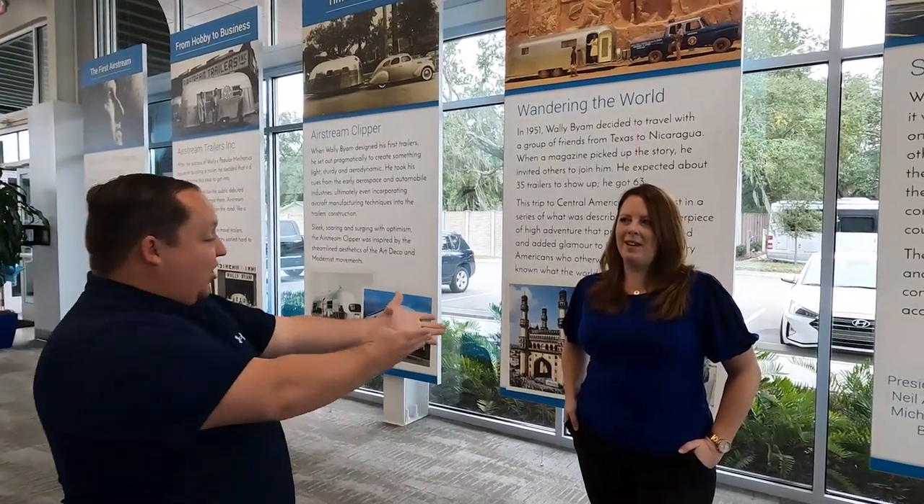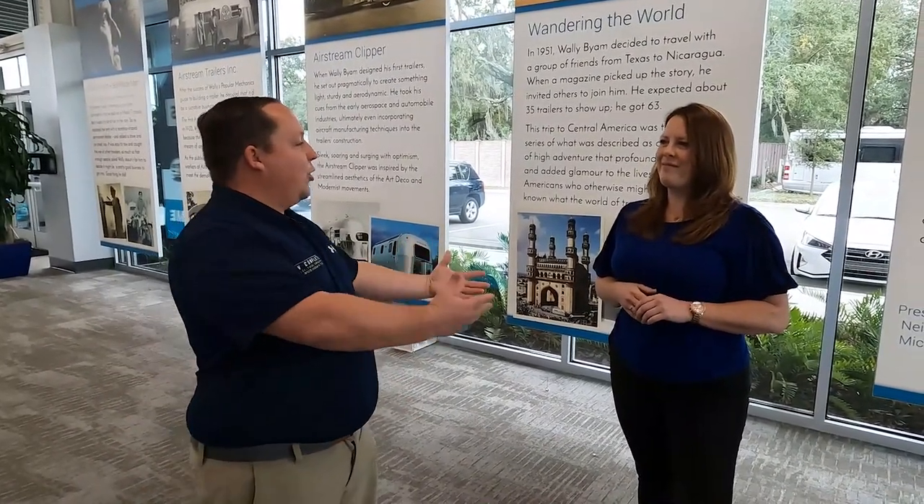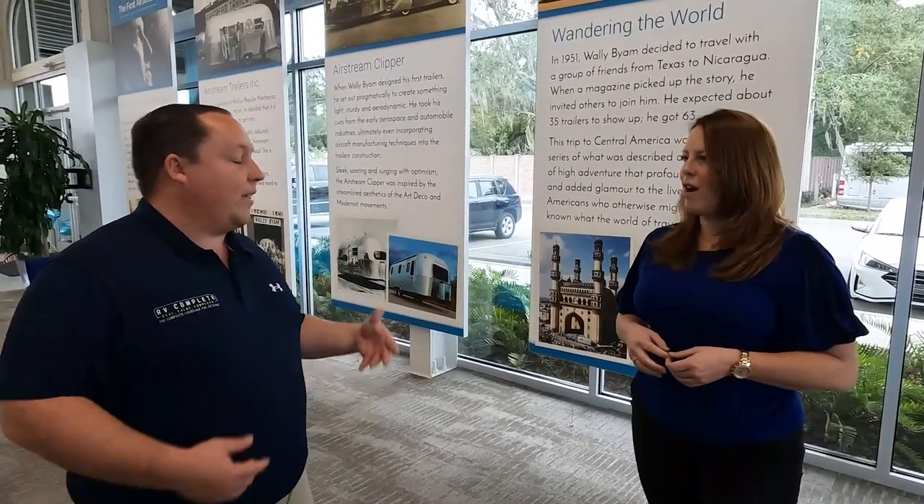Hey everyone, welcome back to another video. The Tampa show is just a few days away and so many people were upset that Airstream was not at the Hershey RV show. I'm here at Airstream of Tampa with Jessica, the general manager. Jessica, how does it feel being the number one selling Airstream dealership in the entire country? Really great. What made you guys number one? I think everybody here just enjoys selling Airstreams and working with the customers — it's a really great experience.